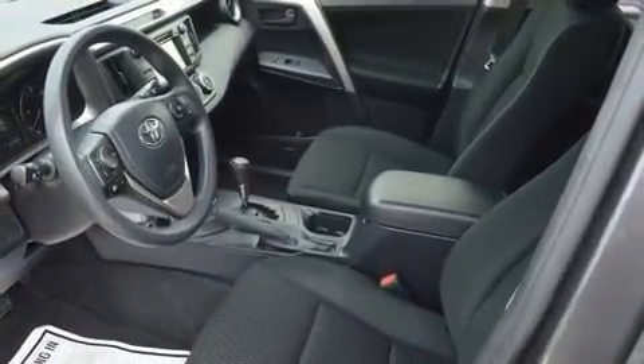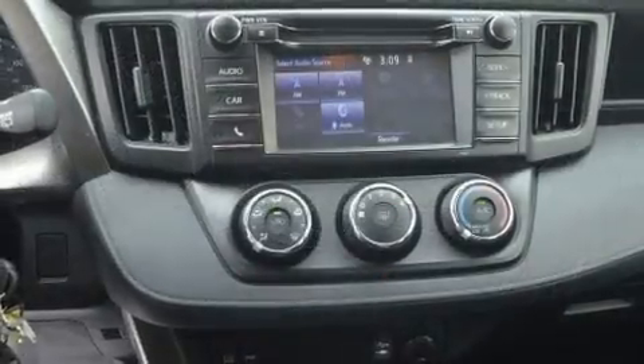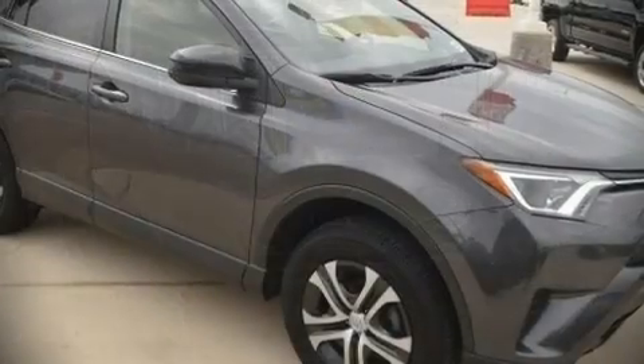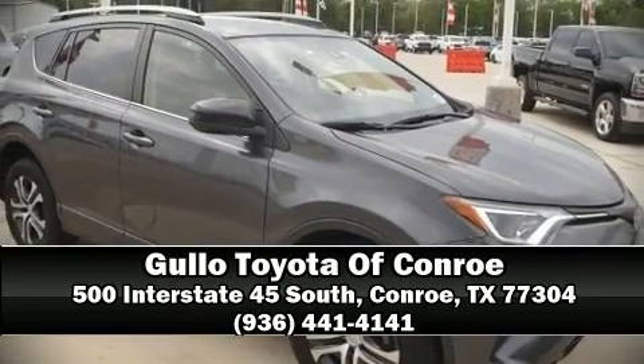This vehicle has achieved certified pre-owned status by passing Toyota's comprehensive certification process. Our sales reps are knowledgeable and professional. Stop in and take a test drive.